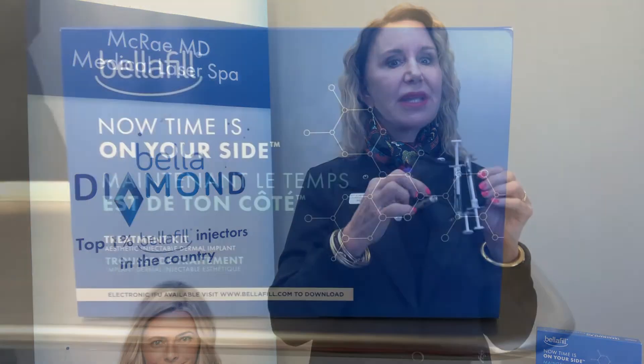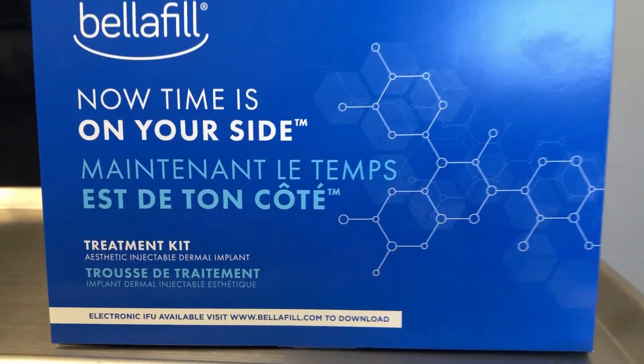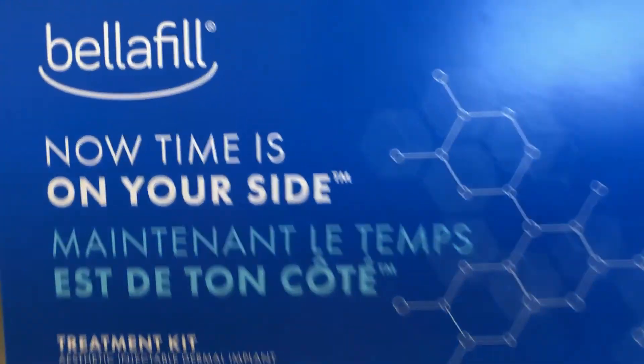That is a lot to lose every year, and if you want to replace it, the answer is Bellafil — because it is a permanent filler. It is FDA approved for five years, but it contains polymethyl methacrylate, a small biostimulatory particle that we can embed in the skin deep to the bone so that it looks very natural under your muscle, and it doesn't go away and it doesn't move.